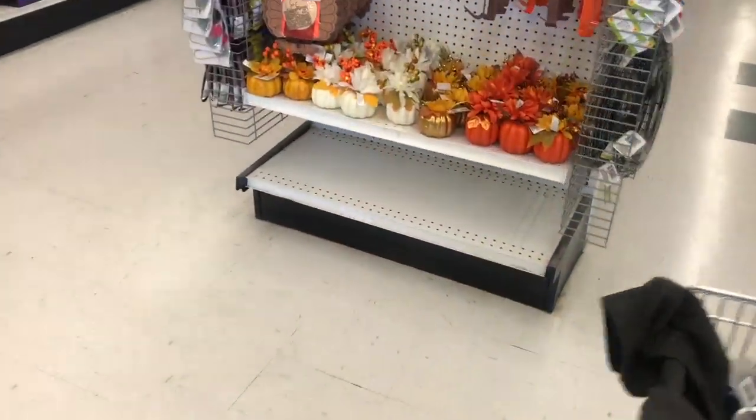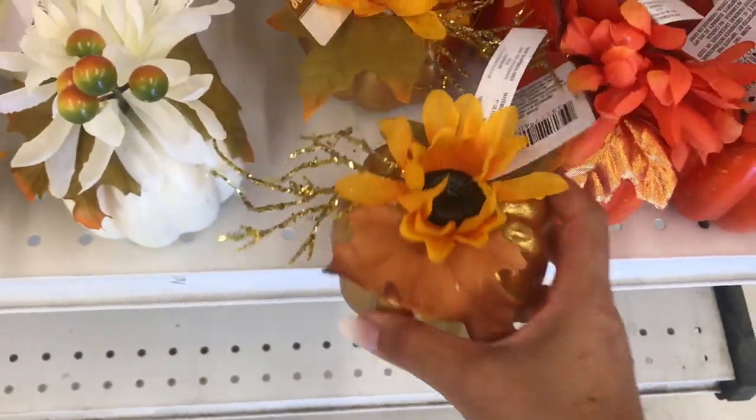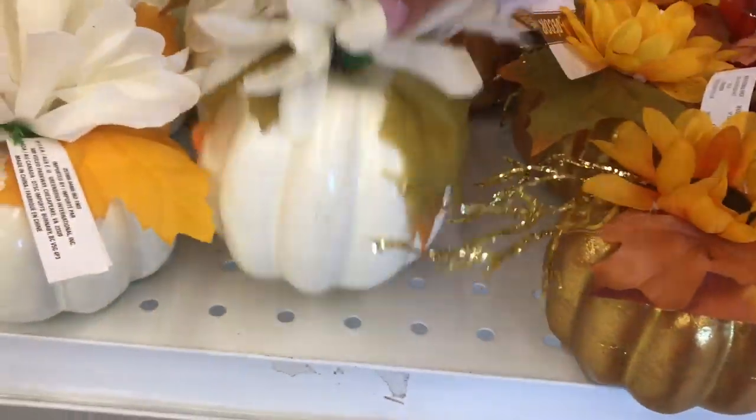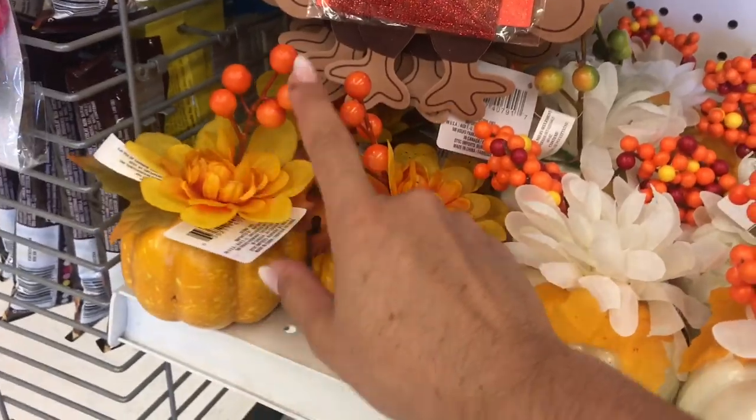I came to see if there are any of the little velvet pumpkins, but there aren't. There are these little guys here but they're not really my style for fall, so I'm going to have to easily pass on these. But I will be looking for the little fabric ones.